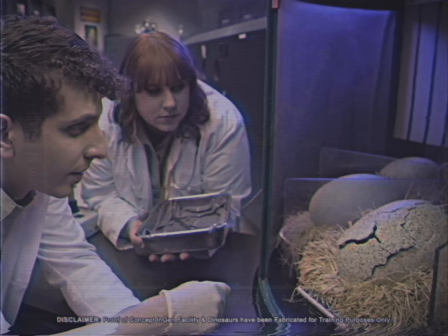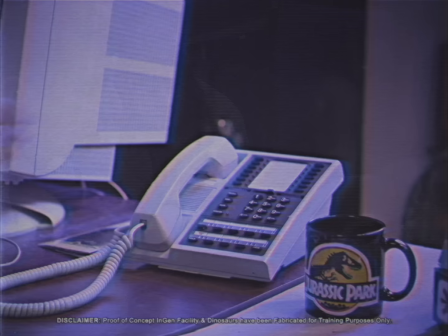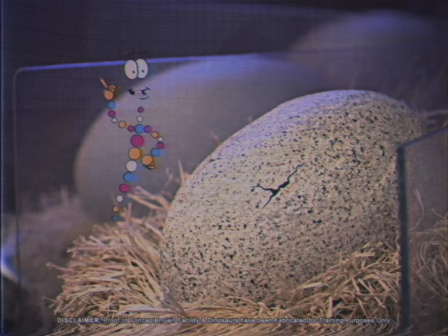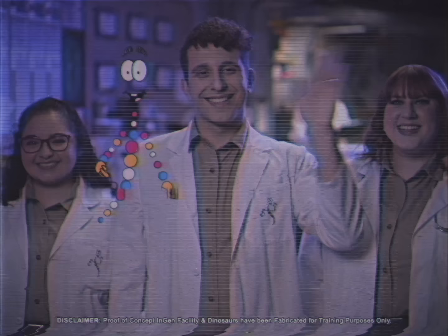If an egg starts to hatch on your watch, notify Dr. Wu immediately to alert Mr. John Hammond himself. Well, if we aren't just in time — it looks like an egg is hatching now. You know what to do. Welcome to the Bioengineering Team.